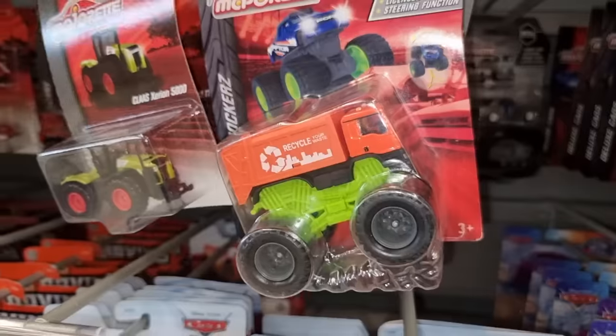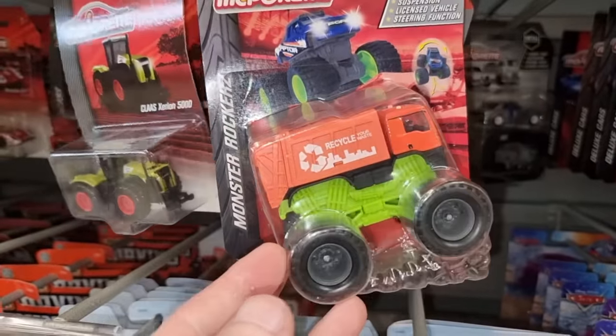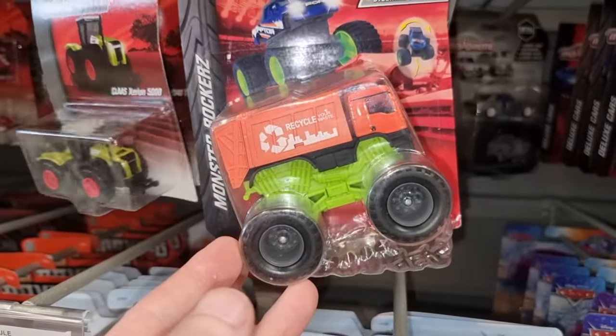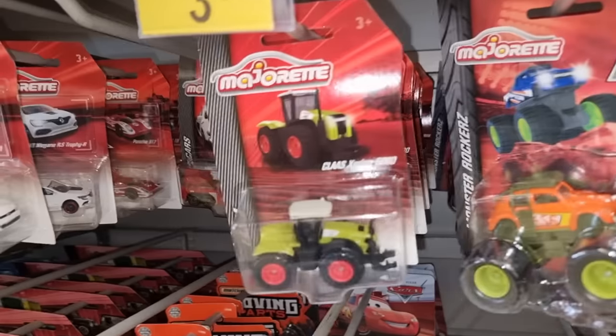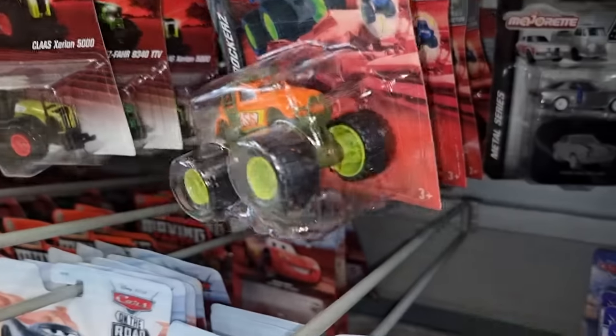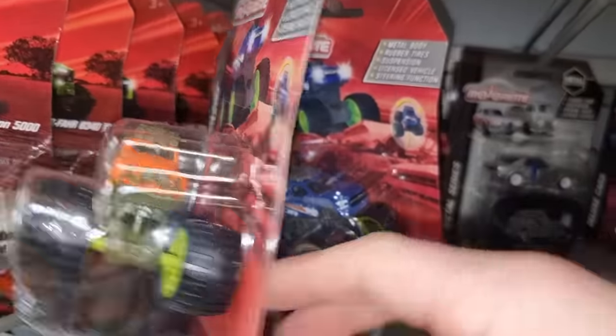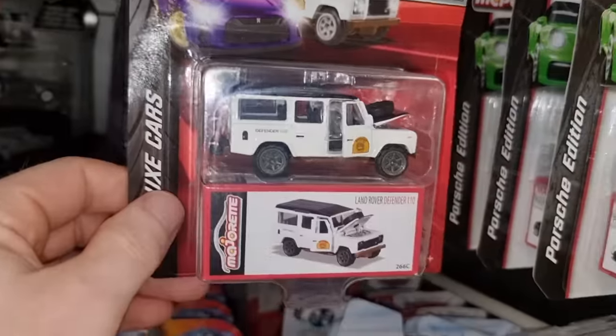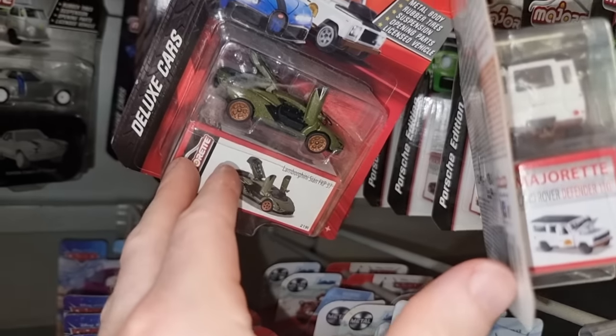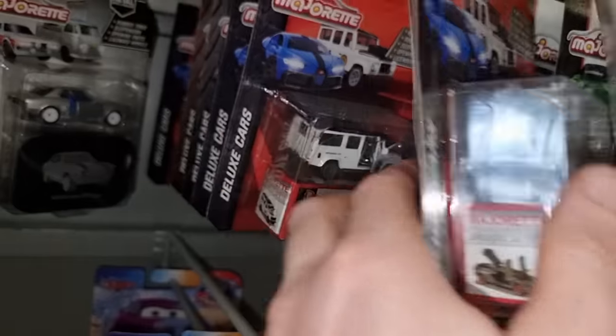Okay, we've got some monster trucks. I do like this super cool monster truck — it's the VW monster truck, always popular. There is another VW over there — the VW van — so plenty of those. Deluxe cars: white Land Rover, green...